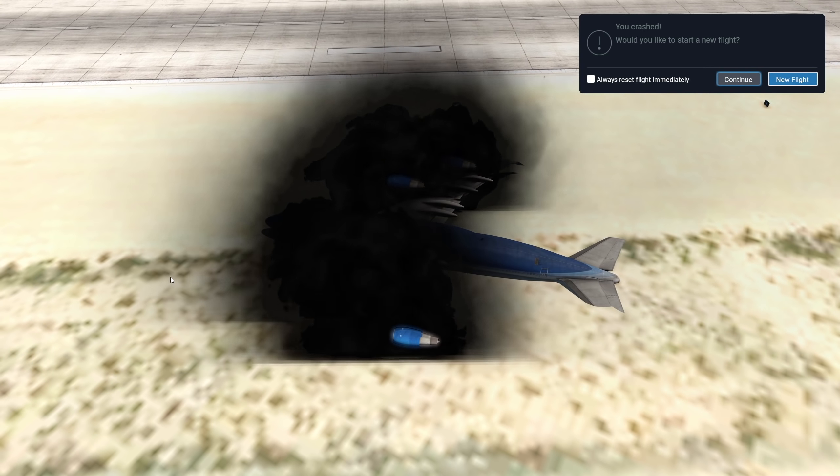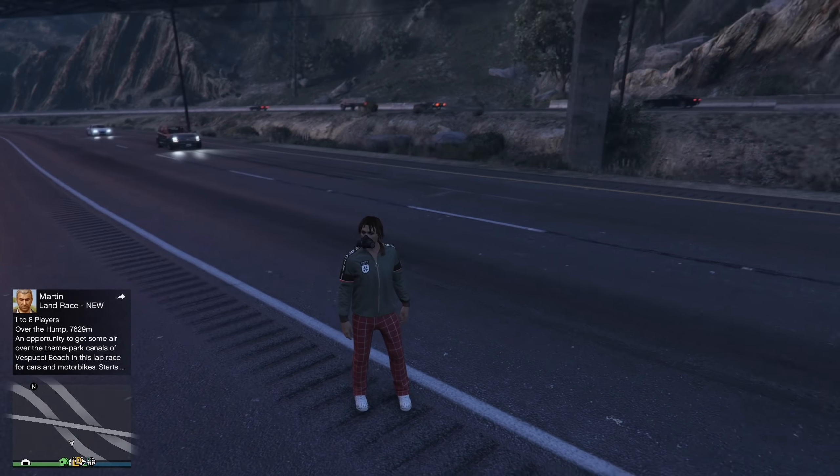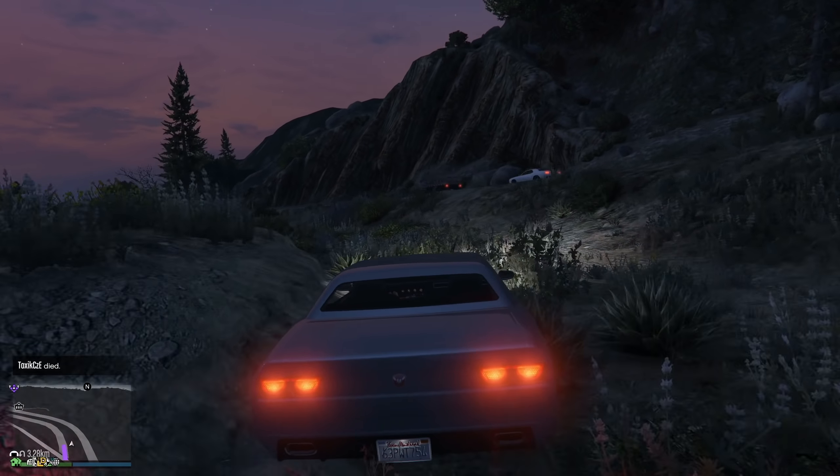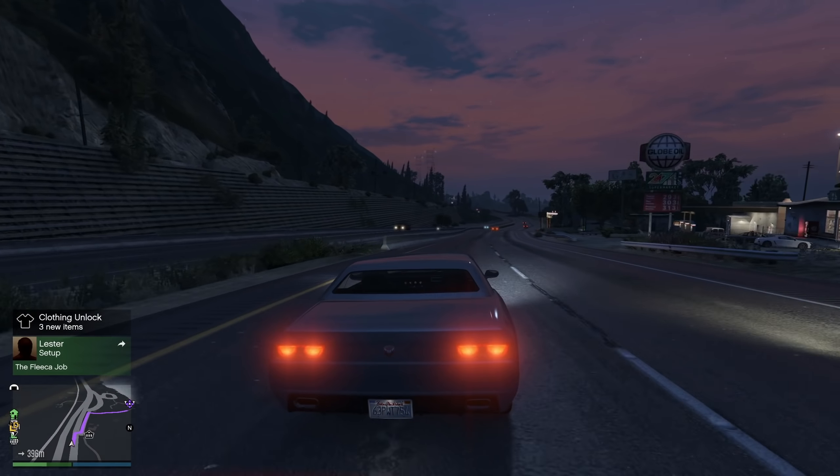I think we should actually do this in GTA Online, right? So now we are in GTA Online. Let's go to the airport, shall we? Now we are in a car that I totally own, on our way to a very special plane of mine.